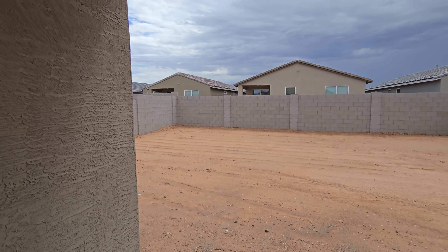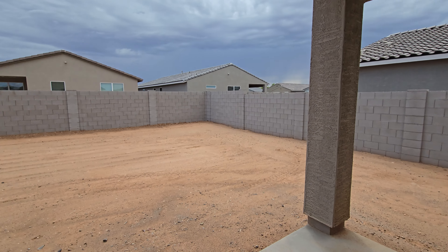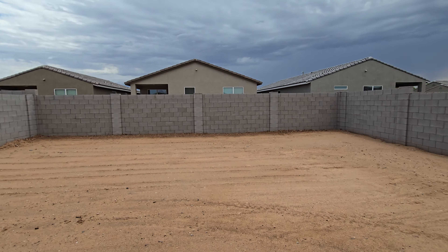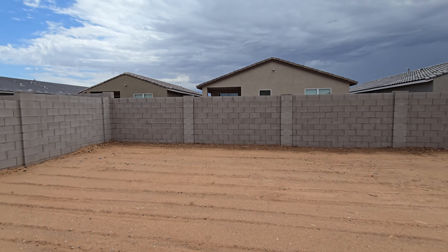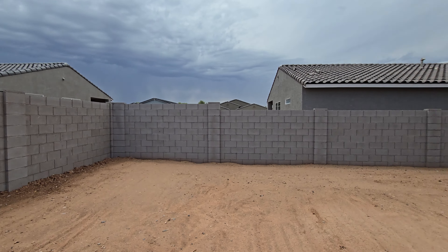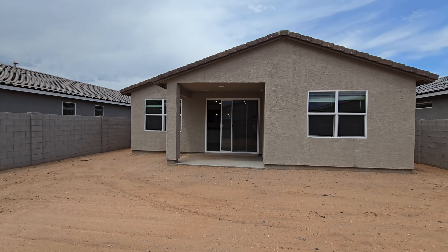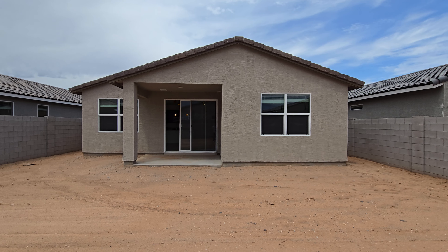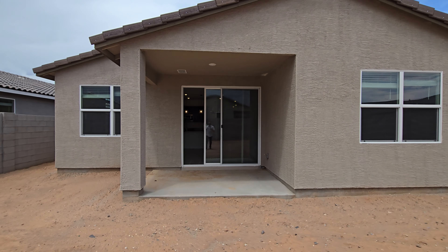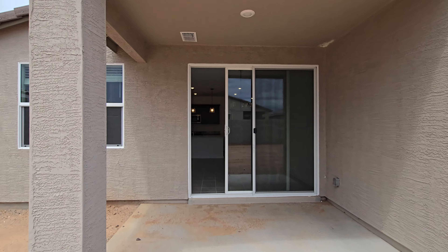Stepping out onto the covered patio, this backyard is actually pretty deep. Walking out here you can get a sense of how big that patio is — you can definitely fit a barbecue on it. All right, let's go ahead and take a look at the next one.